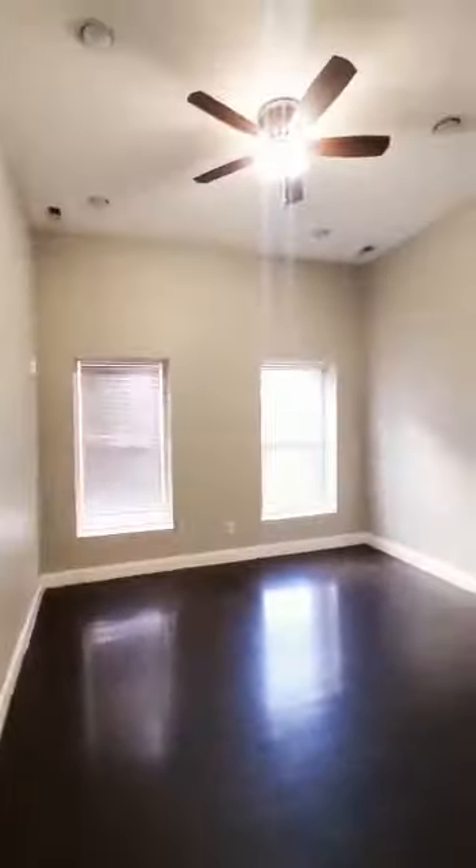So this is a first floor, two bedrooms, two baths. Just hit the market. You're going to have hardwood floors throughout, nice high ceilings, and recessed lighting.